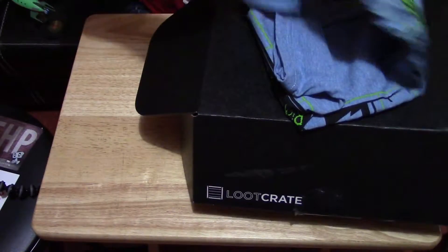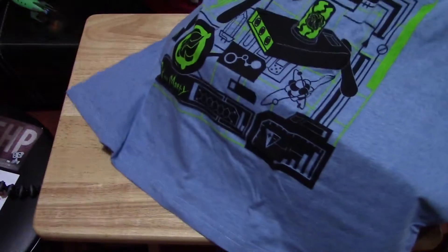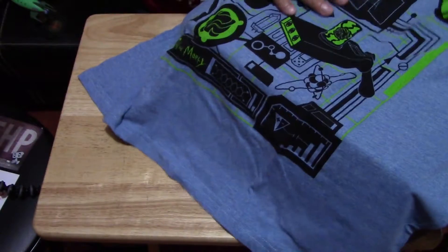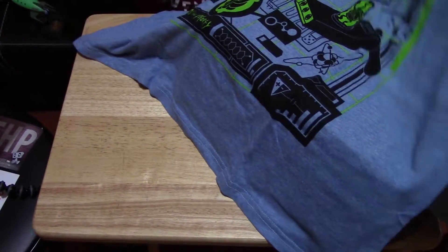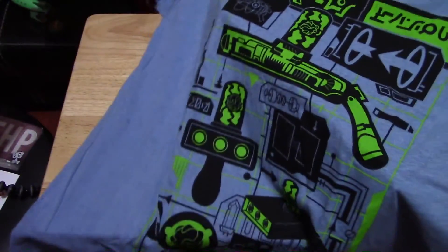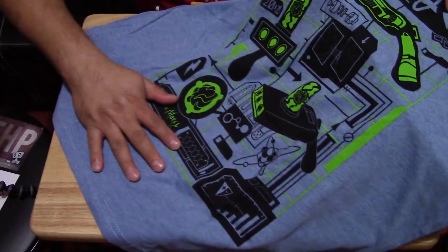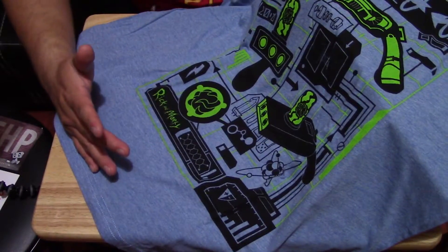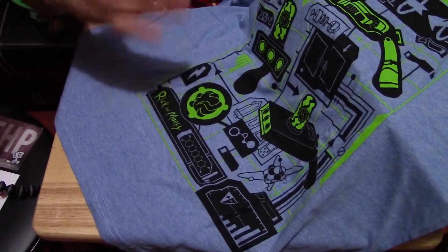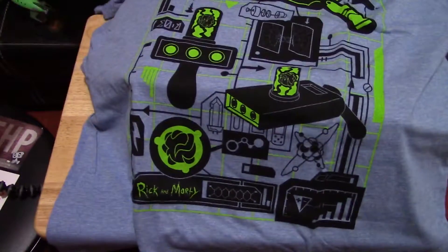Now let's take out this t-shirt and see what it is. Oh, it's a Rick and Morty t-shirt! You can tell it's Rick and Morty because of the logo down here, but it doesn't have either Rick or Morty, which is kind of a bummer. It has some of the gadgets that they build in the cartoon, which is pretty neat. That's two months in a row that we got a t-shirt, so that's pretty cool.